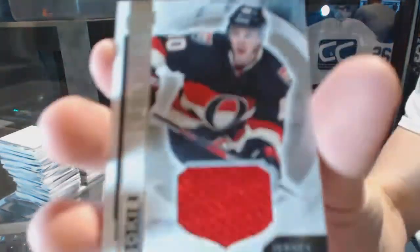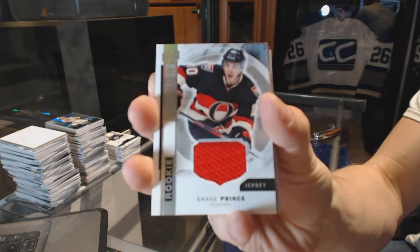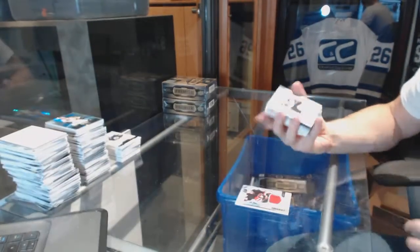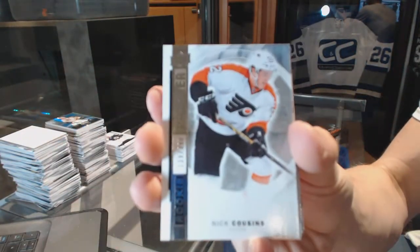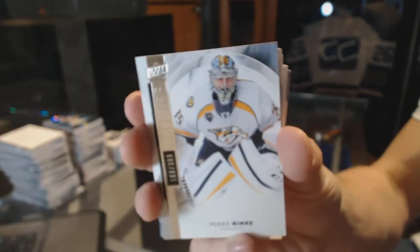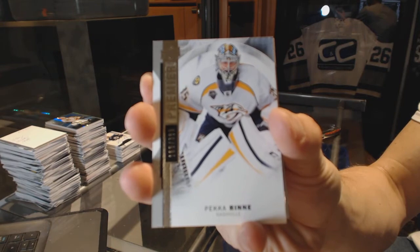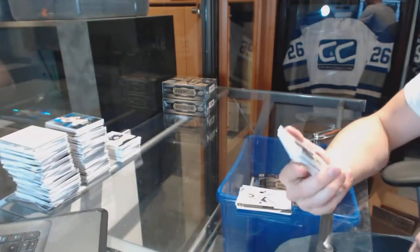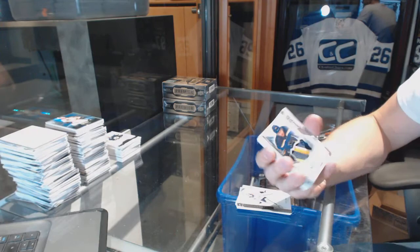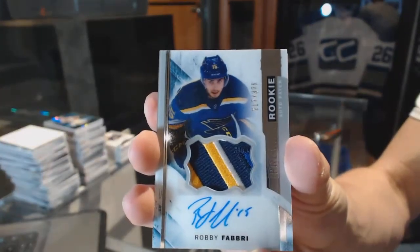Rookie jersey for the Ottawa Senators, Shane Prince. We've got a base rookie, number 399 for the Philadelphia Flyers, Nick Cousins. Base card, number 399 for the Nashville Predators, Pekka Rene. We've got a rookie patch Otto, number 375 for the St. Louis Blues, Robbie Fabry.